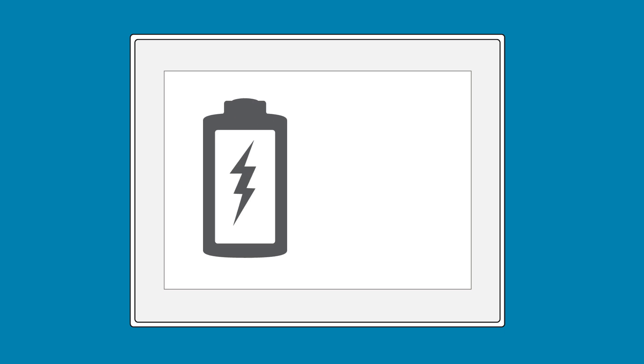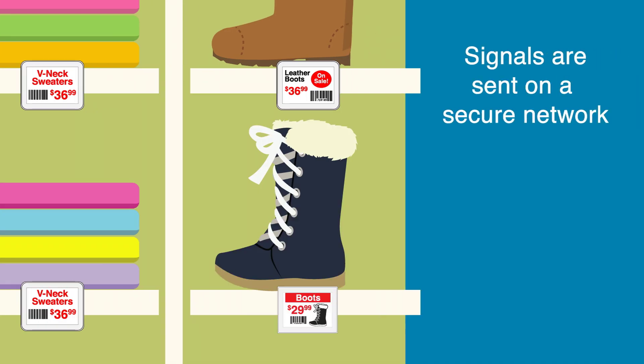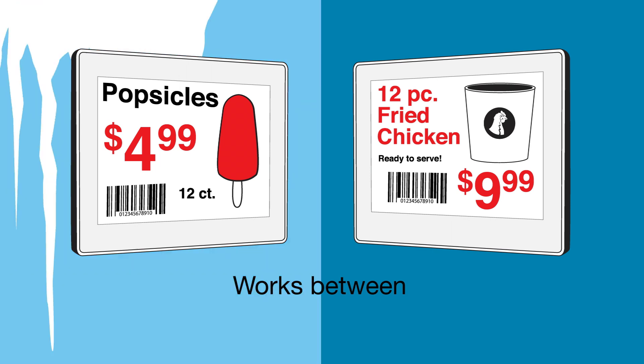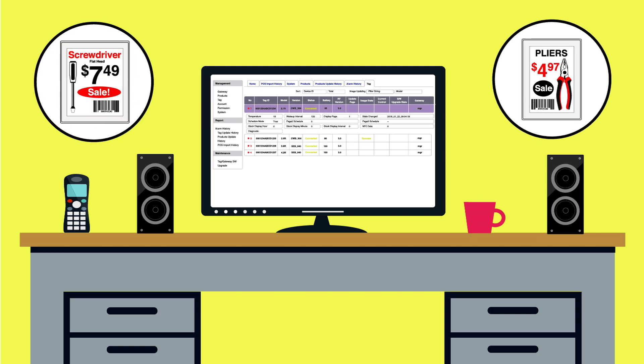Our ESLs are made by LG Innotek, the leader in high-end electronics. They feature a battery life of at least five years, even if you change your tags' pricing as often as four times a day. Our system operates on a securely encrypted wireless frequency — it will not be affected by other regular Wi-Fi signals — and they work between temperatures of 32 and 113 degrees.